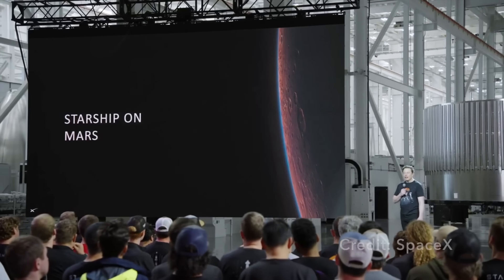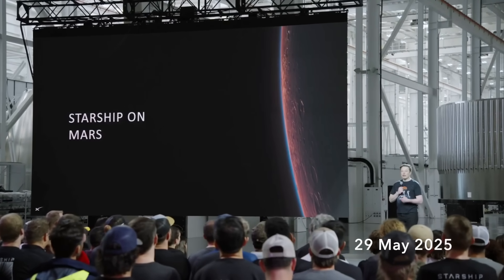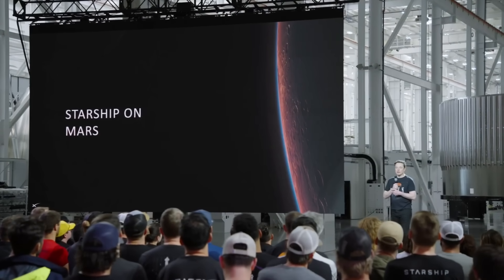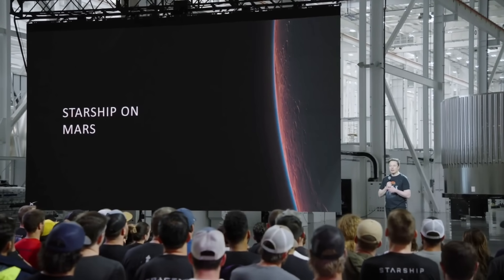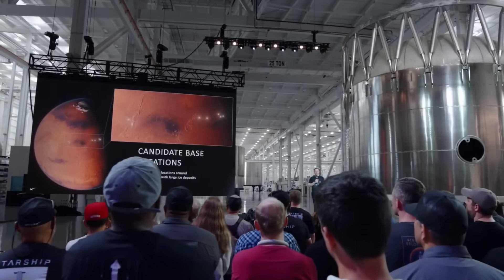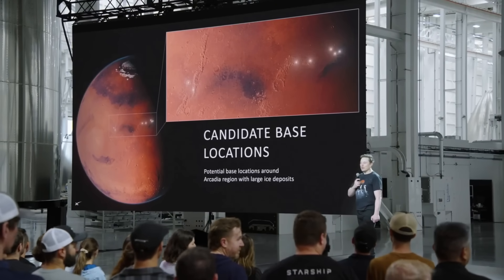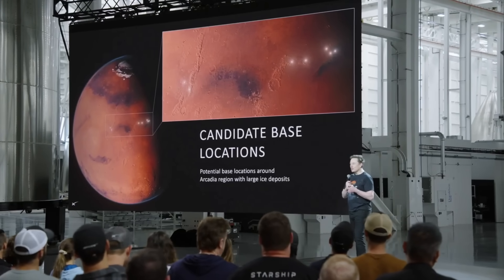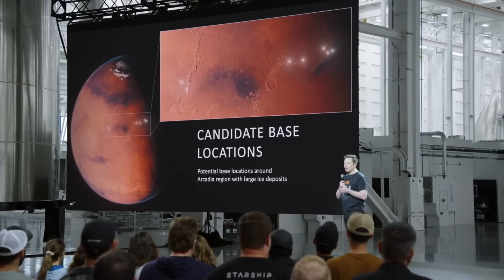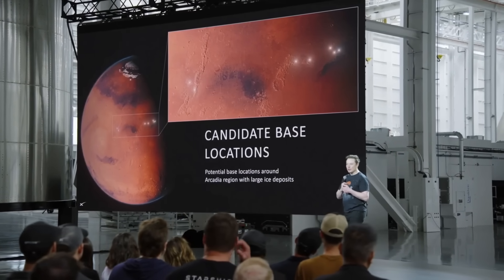The SpaceX plan to send humans to Mars won't go anywhere near Jezero Crater. As recently announced by Elon Musk, the plan is to go to the Arcadia Planitia region, which likely has near-surface water ice — the most critical resource for a human mission. There is no evidence that this location experienced the kind of geologic history that makes Jezero Crater so scientifically compelling. The same is true for China's plan for Mars sample return, as described in episode 213.